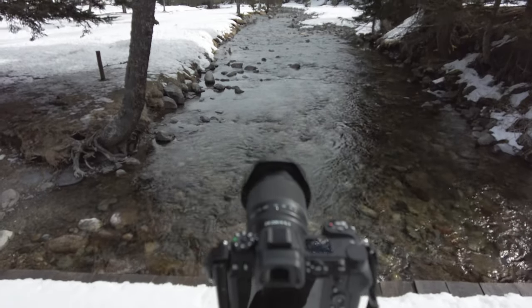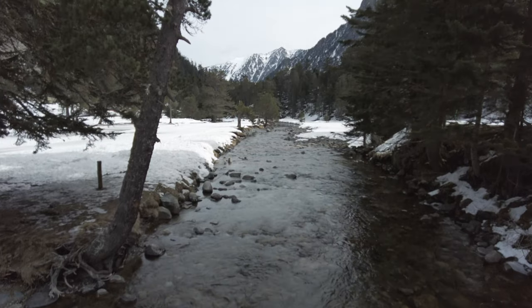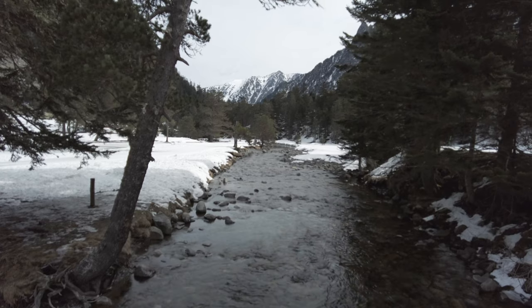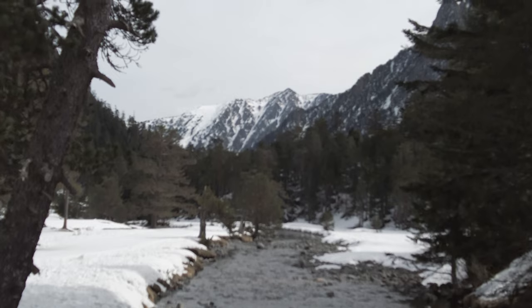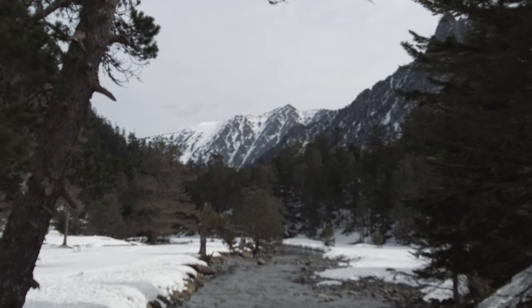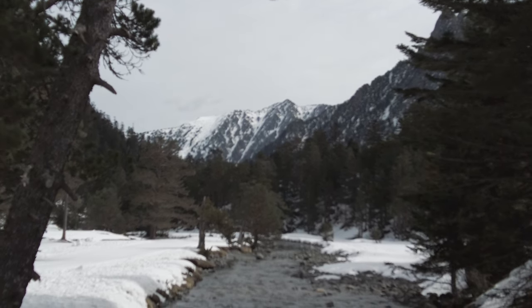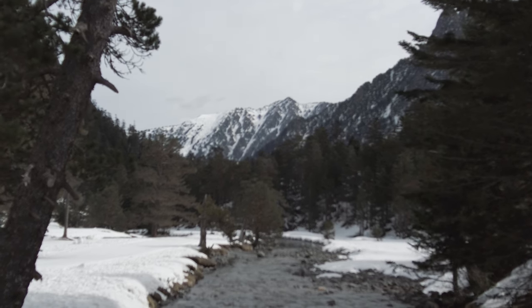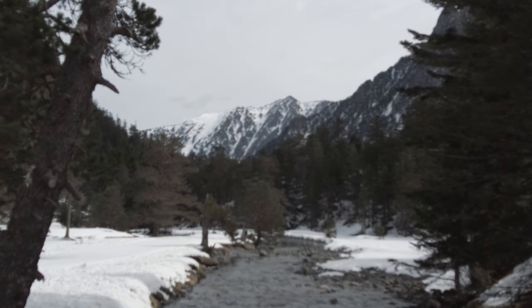I've got the camera set up and I'm having to focus stack this shot. I'm zoomed in to 70mm, at f11, 1/40th of a second, ISO 64. I reckon it's probably going to be black and white — and this is the image.